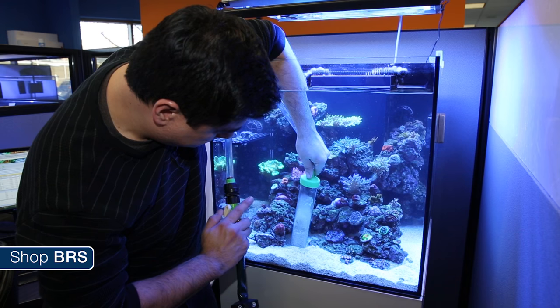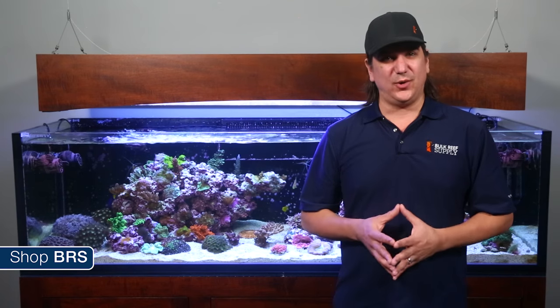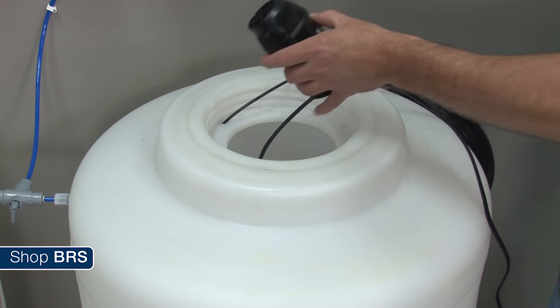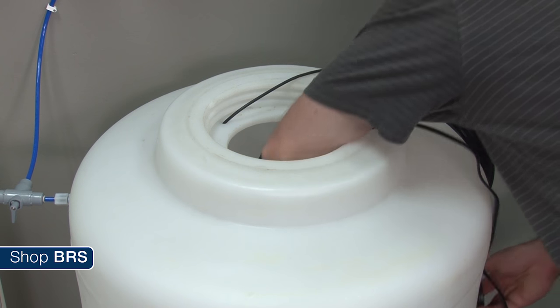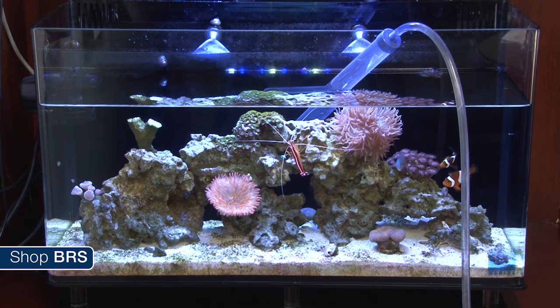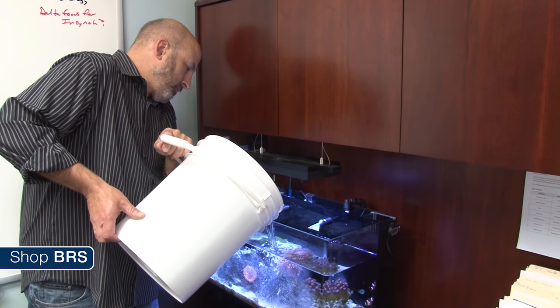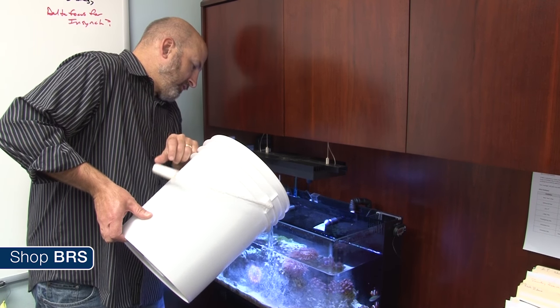As long as you have a normal-size water change, neither of these things should be significant issues. However, if you are intentionally buying a salt mix with nutrients beneficial to corals, it makes a lot of sense to use the salt relatively soon after mixing to get the most benefit. A commonly referenced solution is to use a pump to keep the water mixed and promote gas exchange, which will maintain oxygen in the water. But the best solution is to mix the salt and use it fairly soon after — the rest is just workarounds.